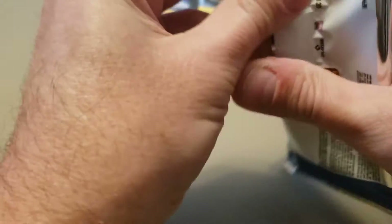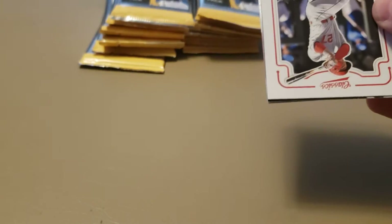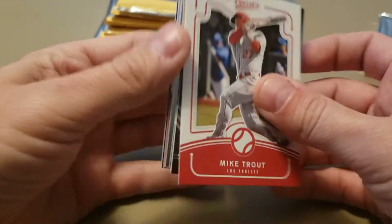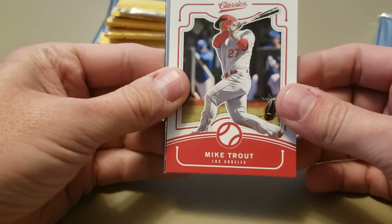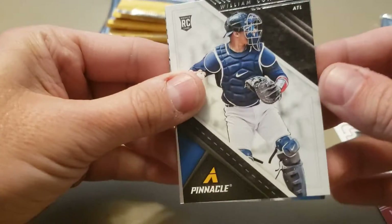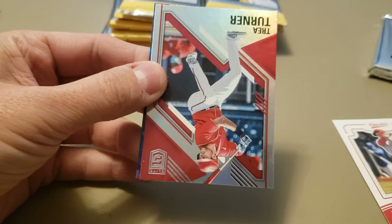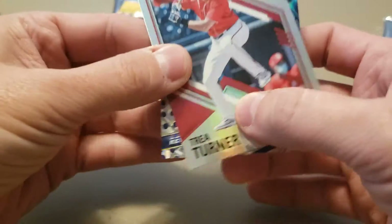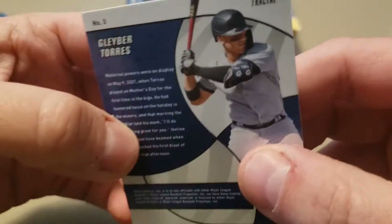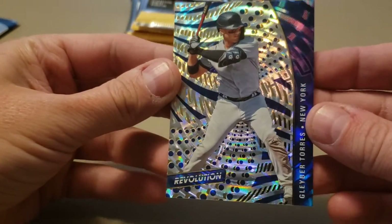Let's get into it. This product should be loaded with rookies, and I have no doubt. I'm hoping to pull some sweet Dylan Carlson cards. Let's start with a Classics Mike Trout. There's a rookie card right off the top — William Contreras for the Braves. Sweet Overdrive Hasan Kim rookie card. A lot of Trey Turner, still in his Washington Nationals gear. And a Gleyber Torres Revolution — it is the Fractal Parallel. You get one of those in every pack, I believe.